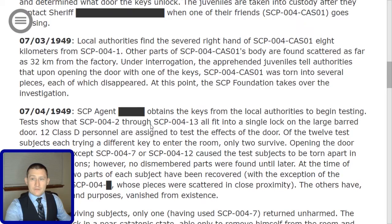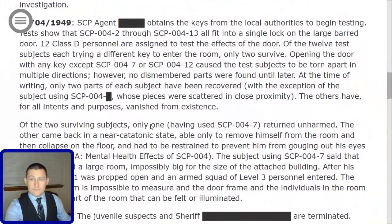At this point, the SCP Foundation takes over the investigation. On 07-04-1949, an SCP agent [redacted] obtains the keys from the local authorities to begin testing. Tests show that SCP-004-2 through SCP-004-13 all fit into a single lock on the large barred door. 12 Class-D personnel are assigned to test the effects of the door, each trying a different key to enter the room. Only two survive.